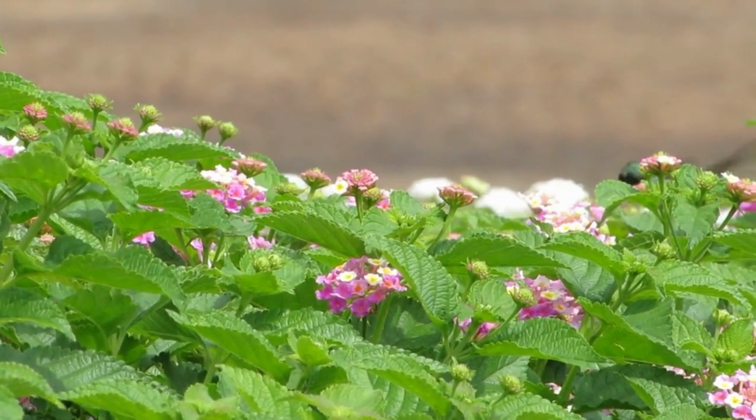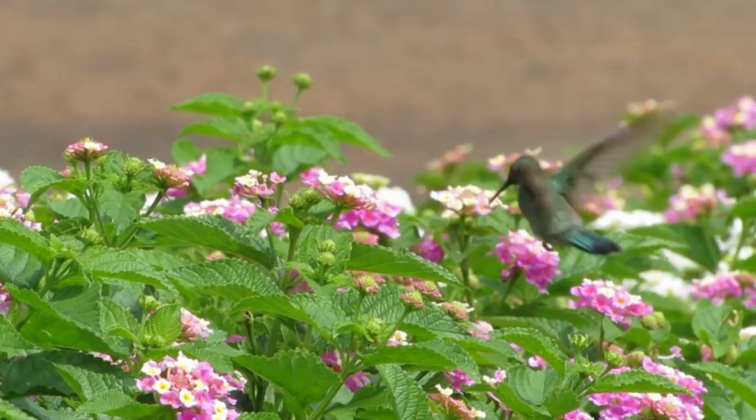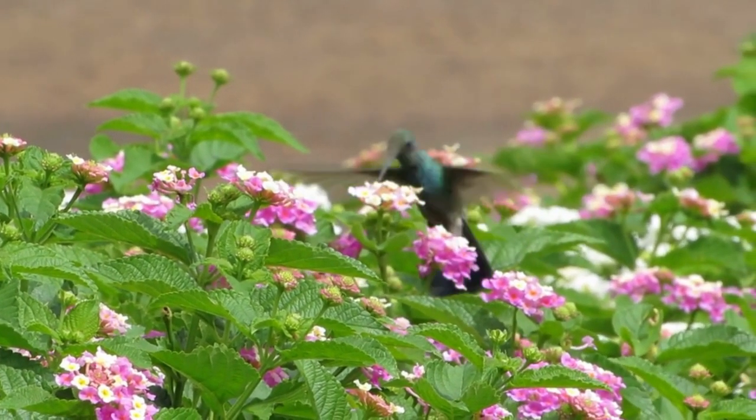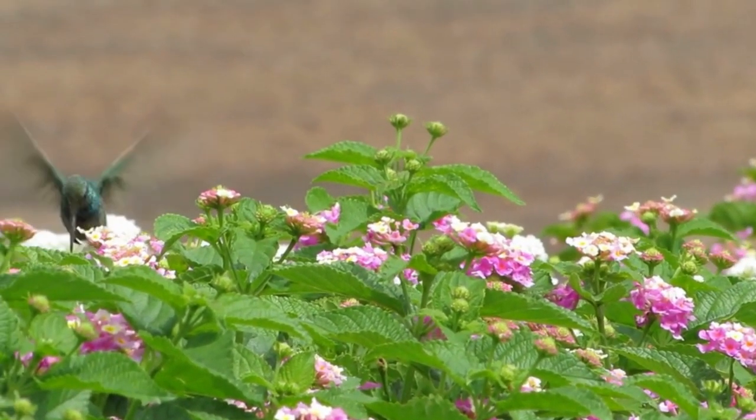2. Tubular or Bell Shape. Hummingbirds prefer tubular flowers, making it easier for them to access the nectar. This shape allows the birds to extend their long, thin beaks into the flower to reach the nectar.